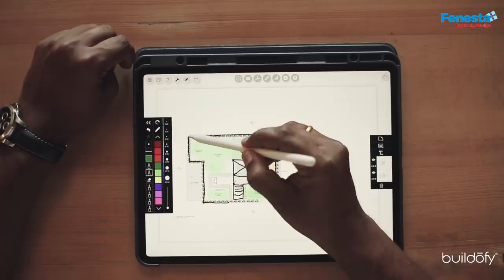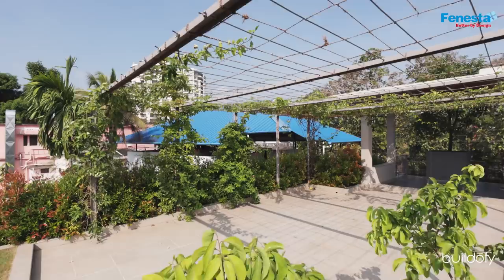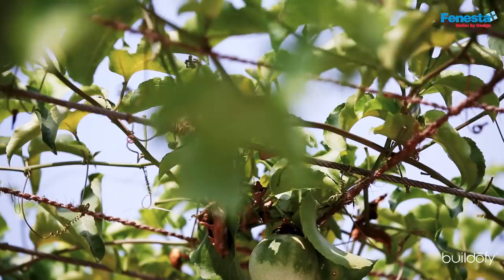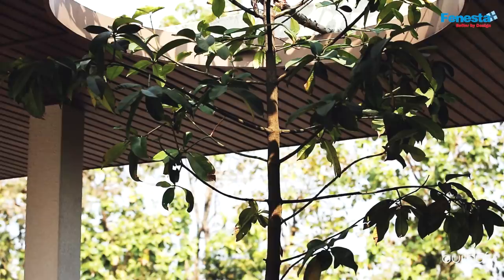At the rooftop we introduced built-in planters so those were all plants, and then we introduced large planter boxes where small trees could be planted. These are all fruit trees planted at the top. We also created a nice creeper garden extending the sit-out space under the plants.